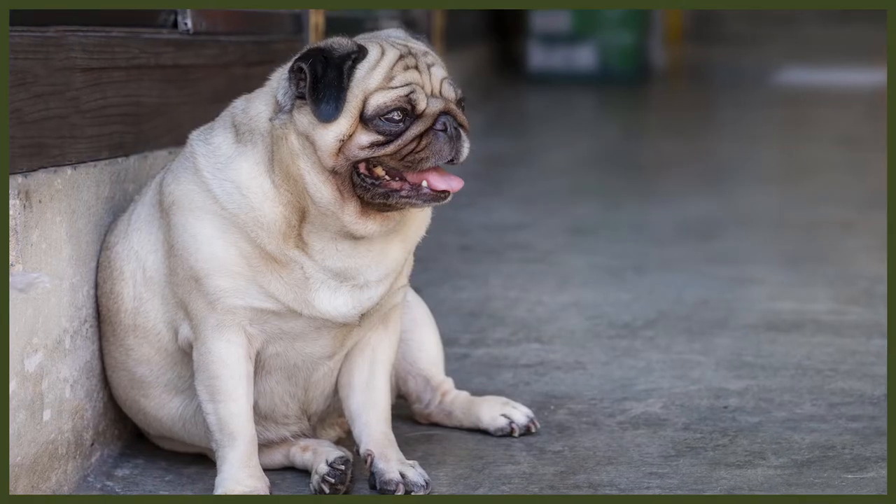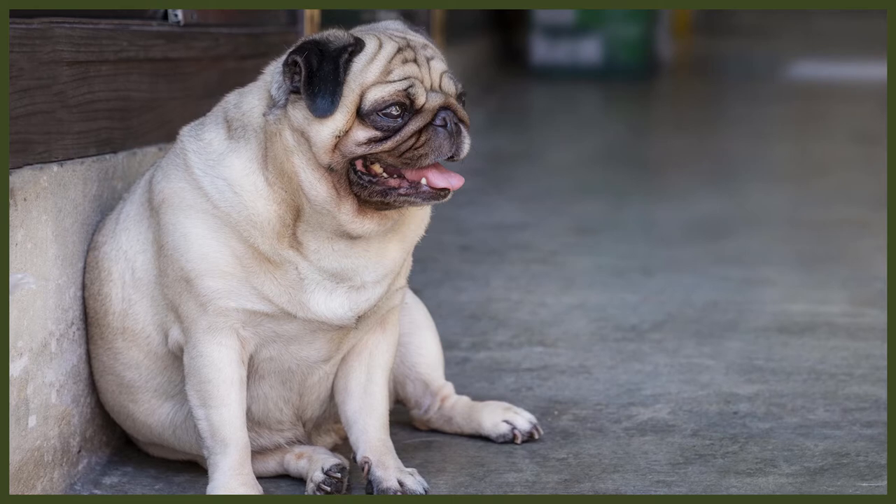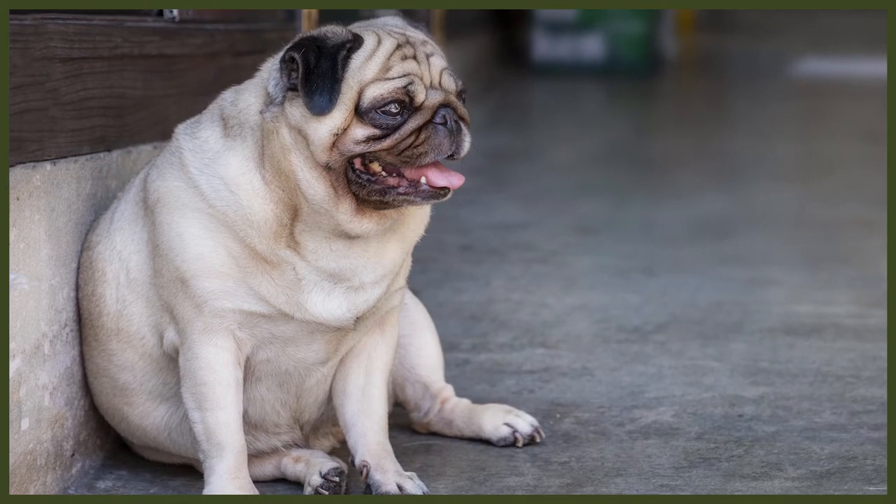On the other hand, the Pug is much more square in stature, especially in comparison to the Dachshund. They stand up to around 13 inches tall and weigh up to 18 to 20 pounds. They have those unmistakably smushed-in faces that generally have a black mask covering them. Their ears are small little triangles that fold to the side of their heads, and their little tails curl up on their backs. Their coats are short and come in silver, fawn, apricot, or all black.